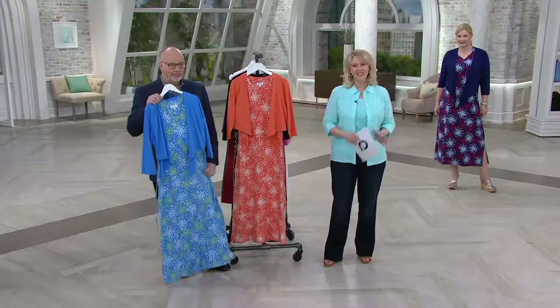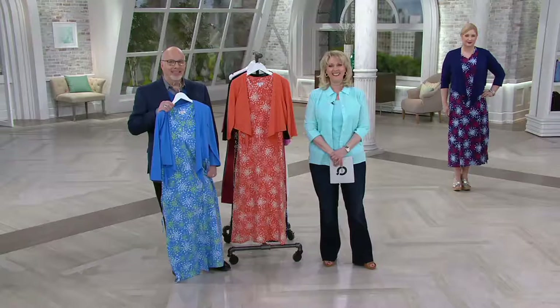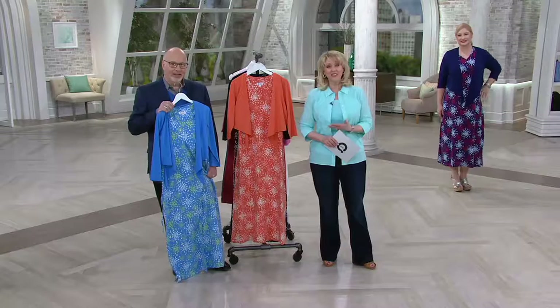Linda from Illinois — hi Linda, it's Mary Beth and Gary, how are you? Wonderful. So tell us, have you ever had a maxi dress from Denim & Company before? Oh my goodness, yes — I love the maxi dresses, I buy them every time they come on. I've had them for years. They're so comfortable in the summer.